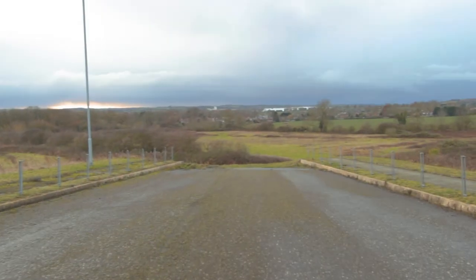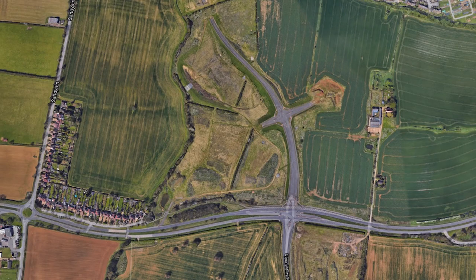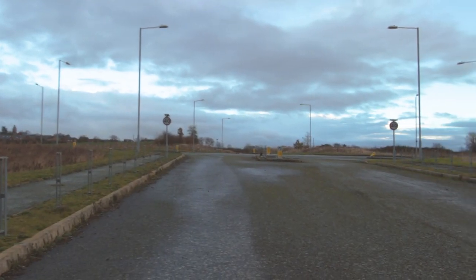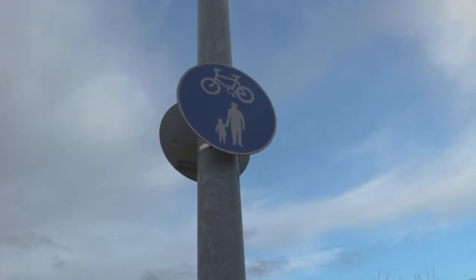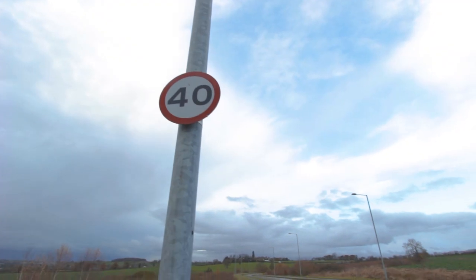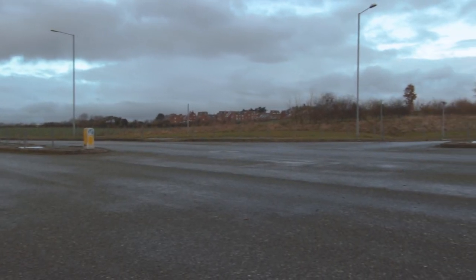Poking out awkwardly from the A4500 is the section in question for today. Here it is on satellite images. It's known as the Sandy Lane Relief Road. Unlike some of the other roads that we've looked at in the series, this has been built to modern standards so features all of the street furniture, signage, street lighting etc that you would expect. However it's never seen any traffic and has been closed since its completion in 2009.